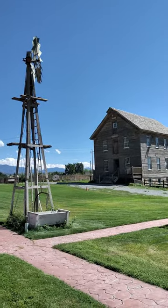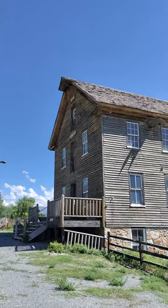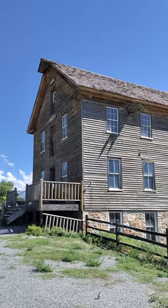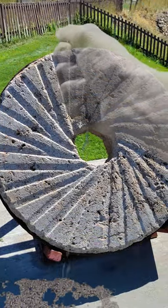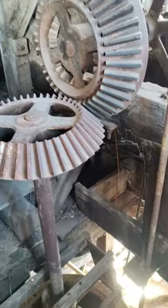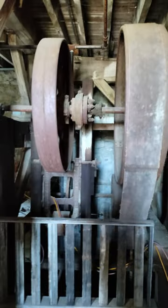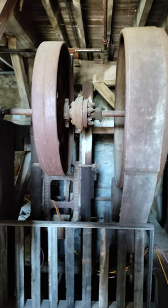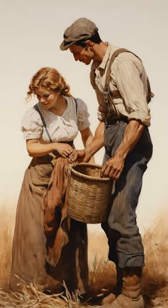In 1854, just a few years after the Mormon pioneers settled in the Utah Territory, early settlers built a grist mill in Tooele County that processed locally grown grains into flour and meal. The skill that went into this architectural and mechanical marvel is remarkable to see as you tour the inside of the large building that served the needs of the community until the 1940s.